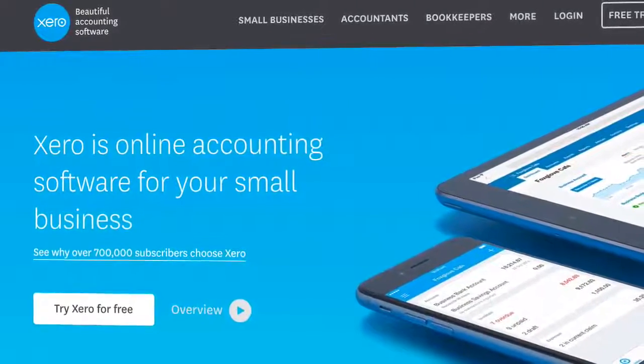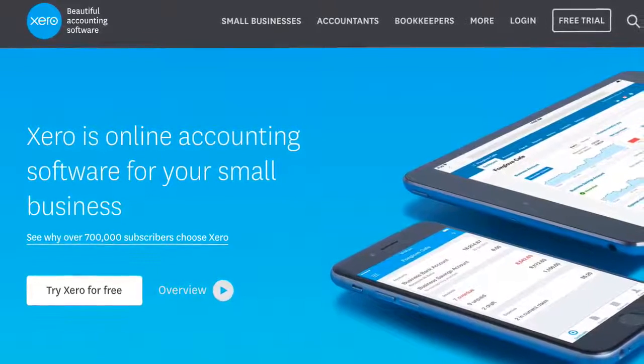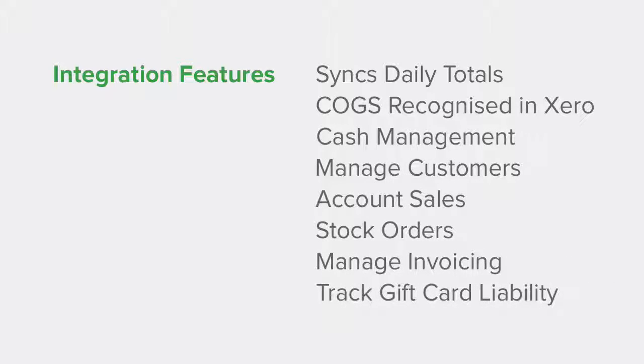You can automate your most painful tasks and gain total insight into your business's true real-time position. The integration automatically syncs your daily totals to Xero, removing manual entry, saving you time and eliminating human error.